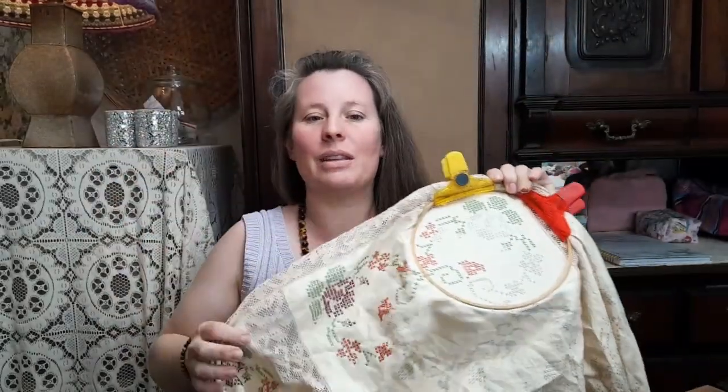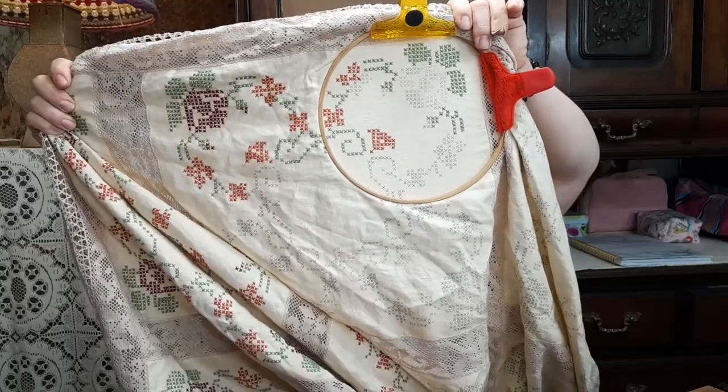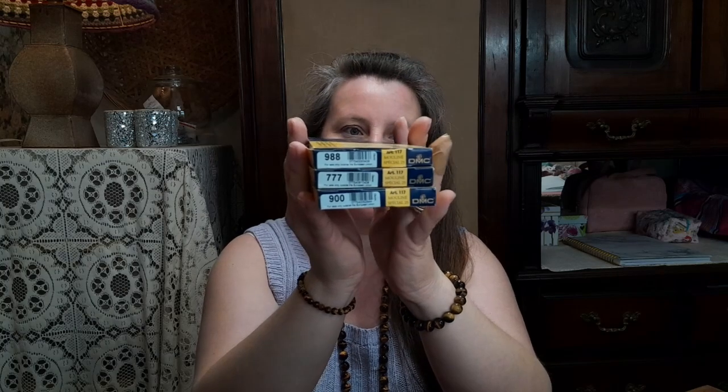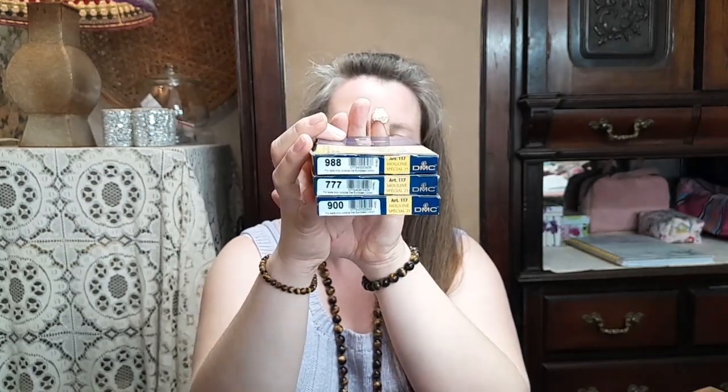It's going to take some time but I'm in no particular rush to finish it — it'll get done when it is done. So this is what I have done — maybe a quarter, I'm not sure. I am using DMC six-strand embroidery thread in three colors: green 988, maroon 777, and burnt orange/coppery 900.